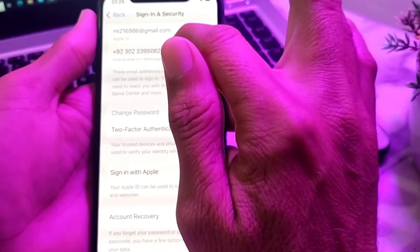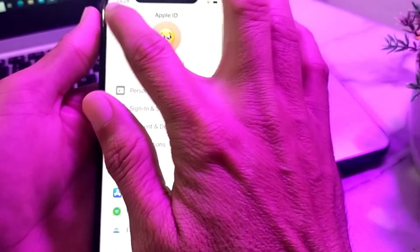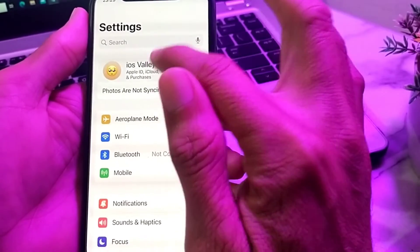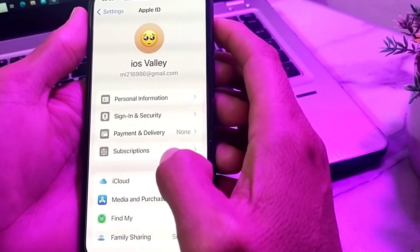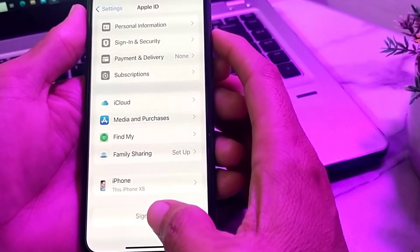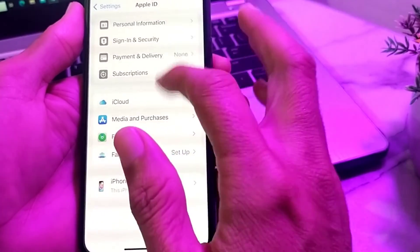Tap OK after changing the Apple ID password. Then go back, tap on Apple ID again, and scroll down to sign out your Apple ID from this iPhone device.